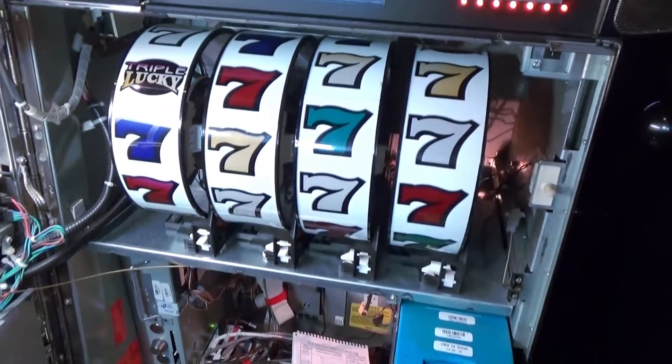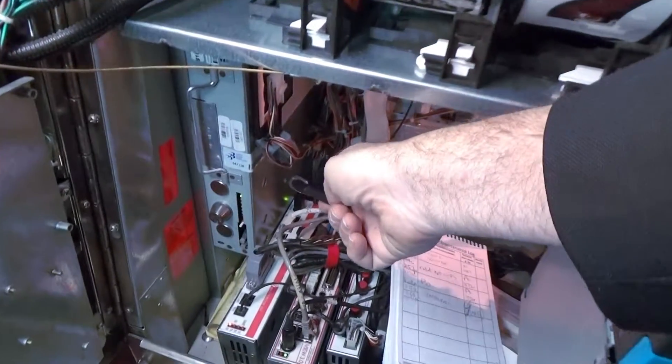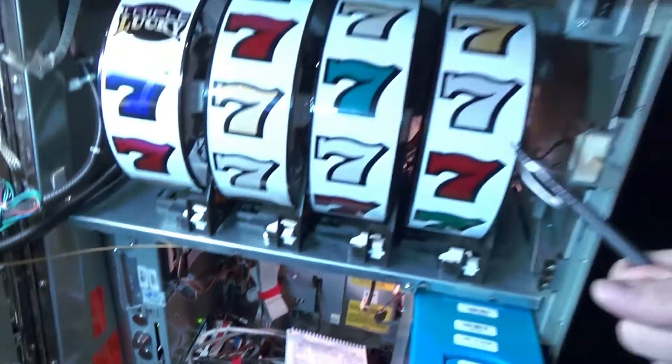So you're asking how are the results generated here on the reels? Well, that is done here in the logic box, which has a random number generator. Results are created and shown here on the reels.